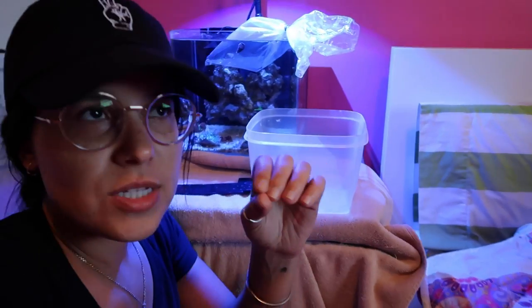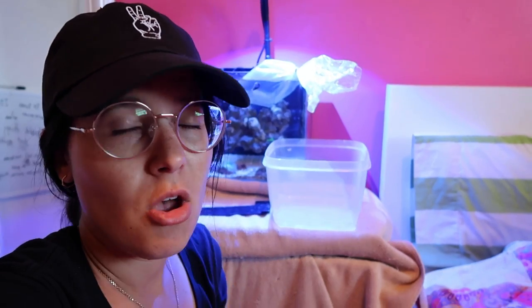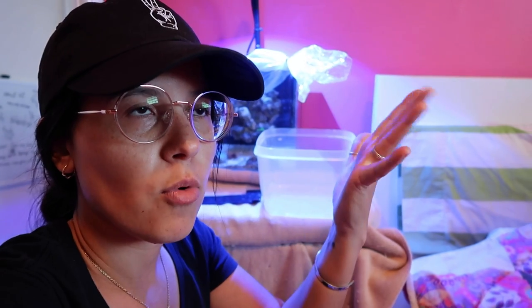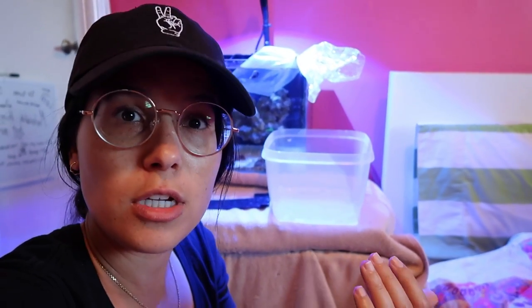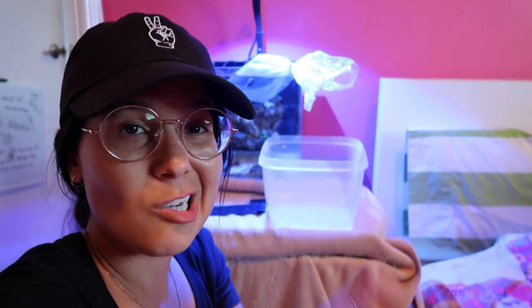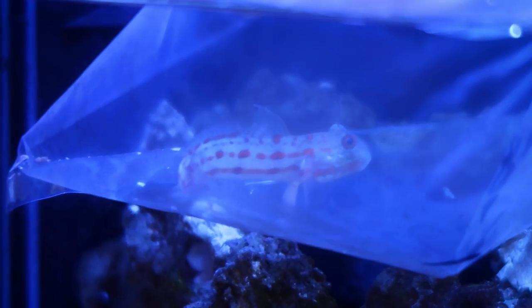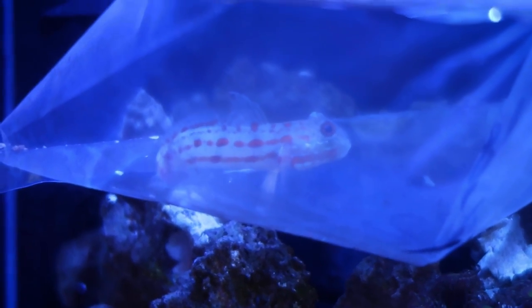Honestly, the reason even more so that I want to put him into the nano first as kind of like a quarantine tank is because I saw like three fish dead or dying on the outskirts over there. That's not super comforting when you're getting a fish — you don't know what's wrong with them, maybe they're just not adjusting well, maybe they're sick. You don't know. Little quarantine tank — that's the one good thing I'm liking about this tank. It's worked out for the diamond gobies. He's chilling in there. Let's give this a go.